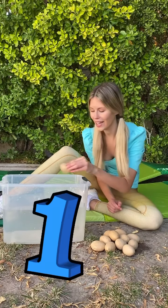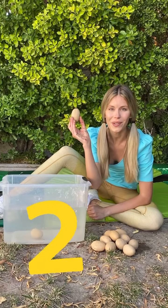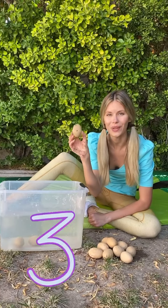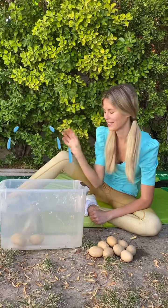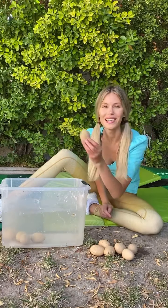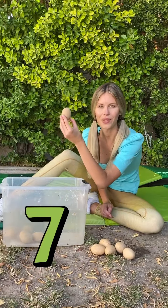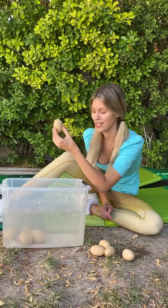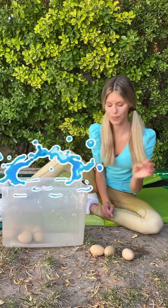One dinosaur egg. Splash! Two dinosaur eggs. Big splash! Three dinosaur eggs. Four! Five! Six! Seven dinosaur eggs. Eight dinosaur eggs. Nine dinosaur eggs. Big splash!